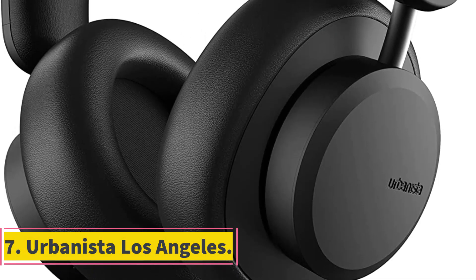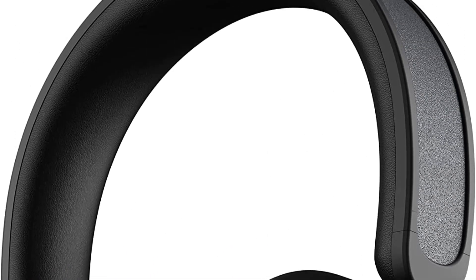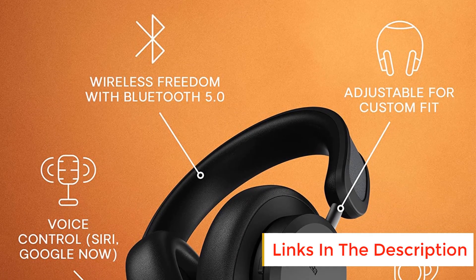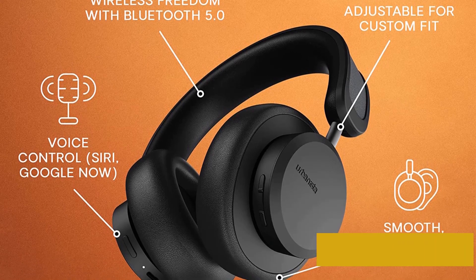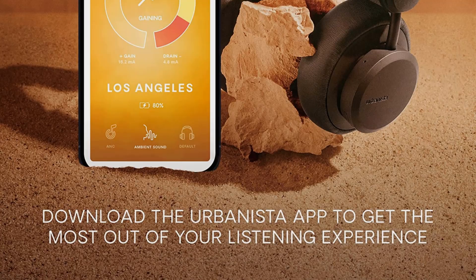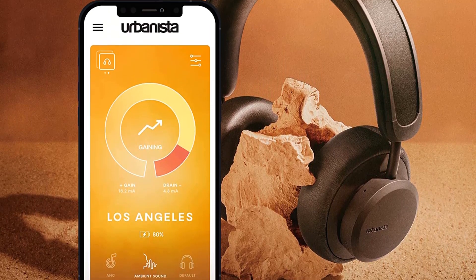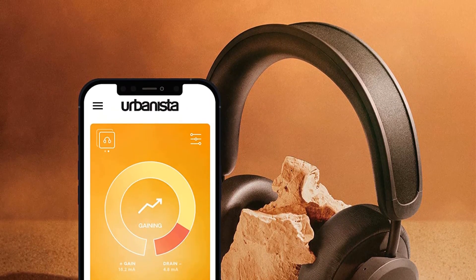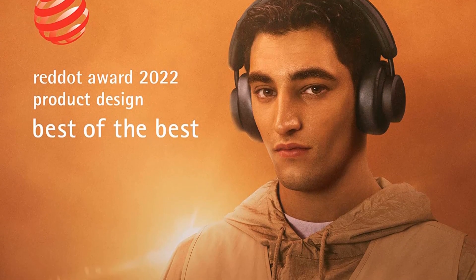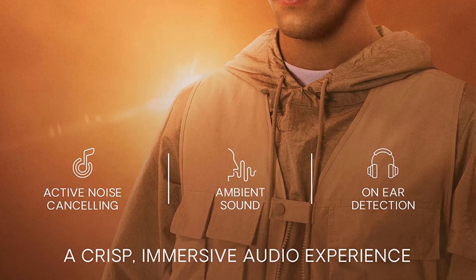Number 7: Urbanista Los Angeles. The Urbanista Los Angeles headphones aren't quite competitive with class leaders in the audio or active noise cancellation departments, but they stand out for their ability to recharge via any light source. They represent a huge step forward for sustainability, and we hope more products integrate this charging technology going forward. Charging your headphones doesn't significantly increase your carbon footprint, but these headphones can help you make a small impact. The convenience of never needing to recharge, if you expose them to light every other day or so, should appeal to people who aren't always near an outlet.